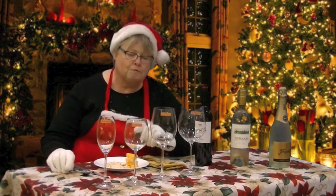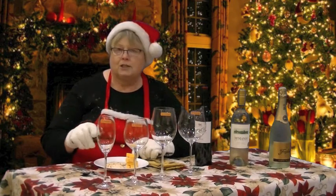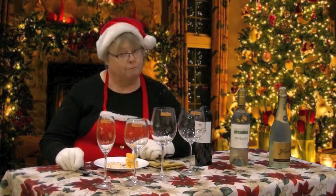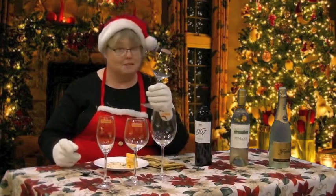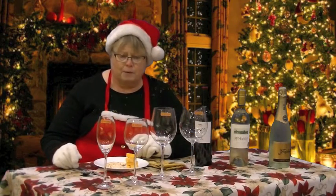Before I knew much about glassware for wines, I actually chose whatever wine glass worked particularly well. I really like white wine, so a glass like this seemed pretty good because I wanted a lot of white wine. But as it turns out, it's not a very good glass for white wine.